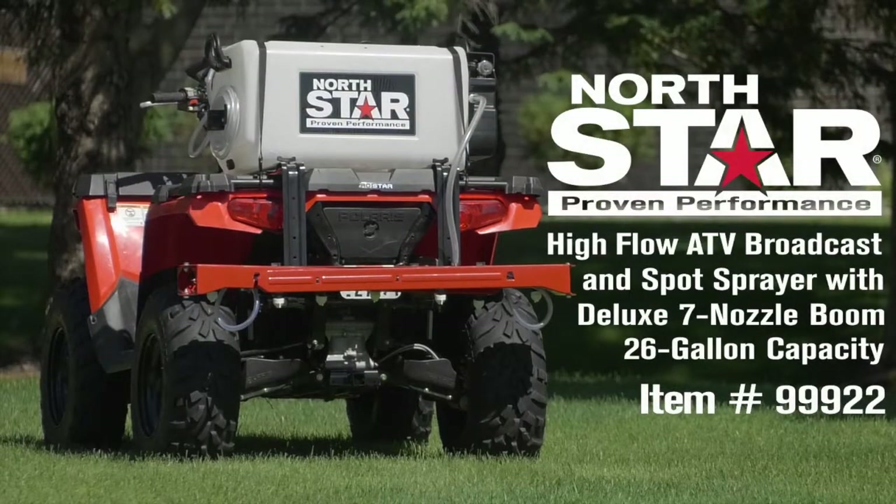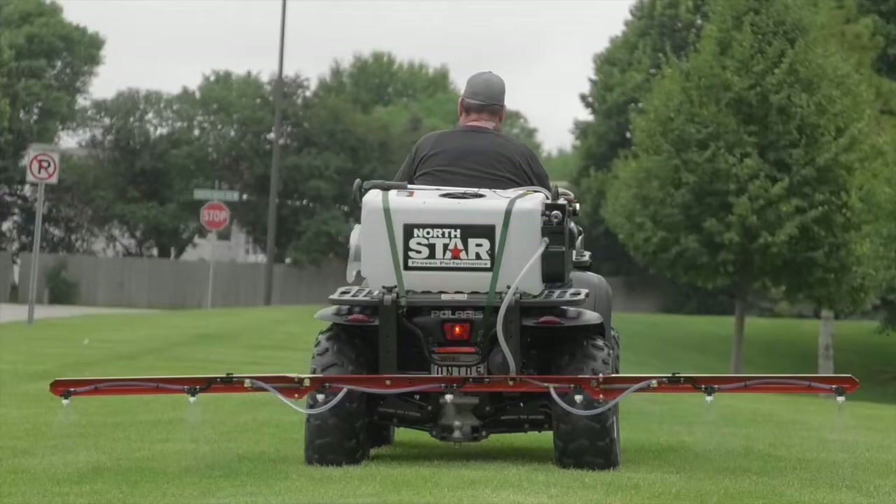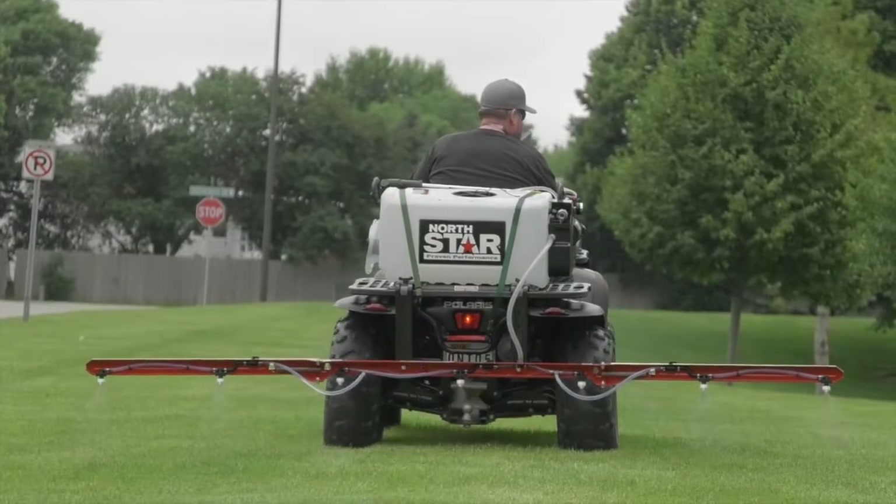This high-flow broadcast and spot sprayer with deluxe 7 nozzle boom from Northstar attaches to your ATV so you can quickly and efficiently spray an extra-wide 11.7-foot pattern.